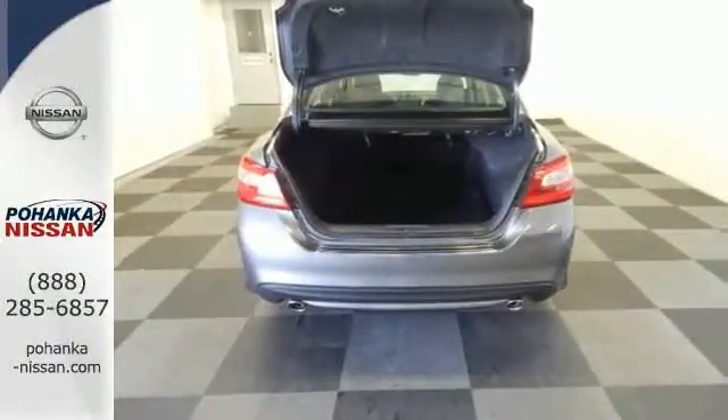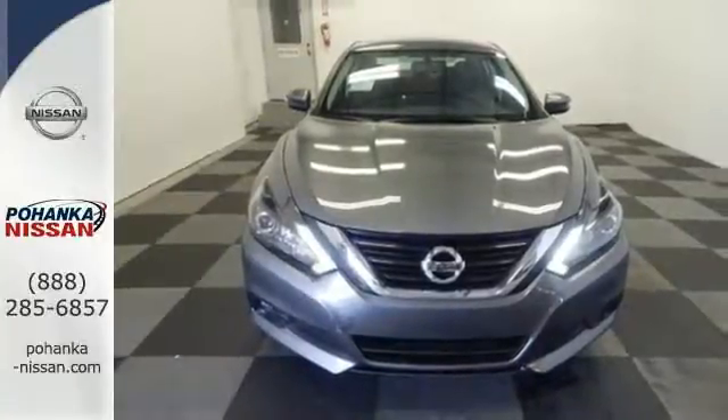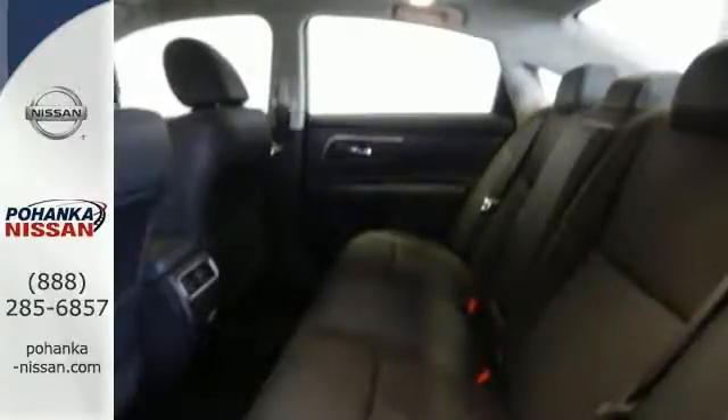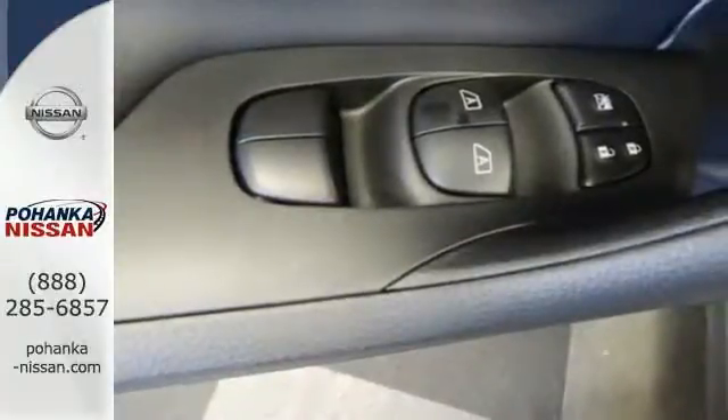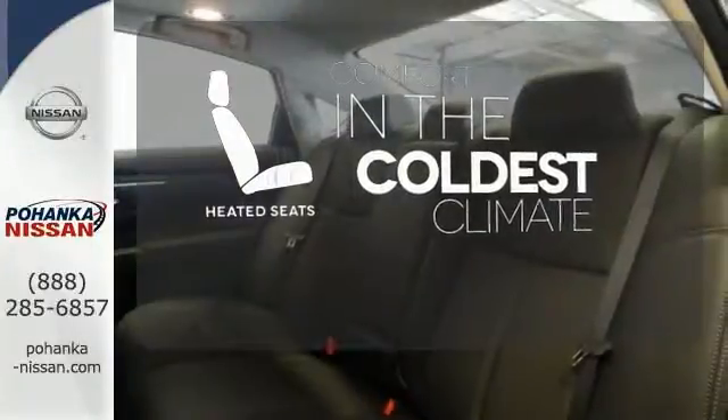Inside the comfortable cabin you'll appreciate the conveniences of split folding down rear seat backs, Bluetooth and steering wheel audio controls. You'll also enjoy refined handling courtesy of active understeer control and vehicle dynamic control. The heated seats keep you comfortable no matter how cold it is.